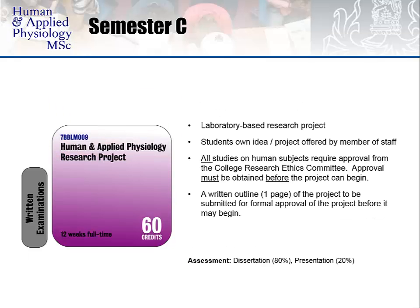Semester C, which starts after the May written examination period, consists of a 12-week laboratory-based research project worth 60 credits. The project can be the student's own idea or a project offered by a member of staff. All studies in human subjects require approval from the College Research Ethics Committee and a written dissertation outline — a one-page abstract — must be submitted for formal approval before the project can begin. This is assessed through a written dissertation worth 80% of credits and a 20% credit presentation: a 10-minute presentation with 5 minutes allowed for questions.